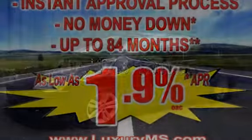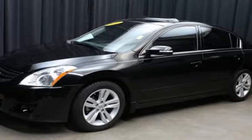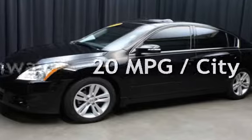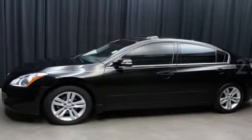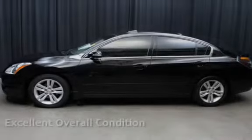This Nissan is a great value with less than 41,000 miles on the odometer. Estimated fuel economy for this vehicle is 20 miles per gallon in the city and 27 miles per gallon on the highway. This vehicle is in excellent overall condition.